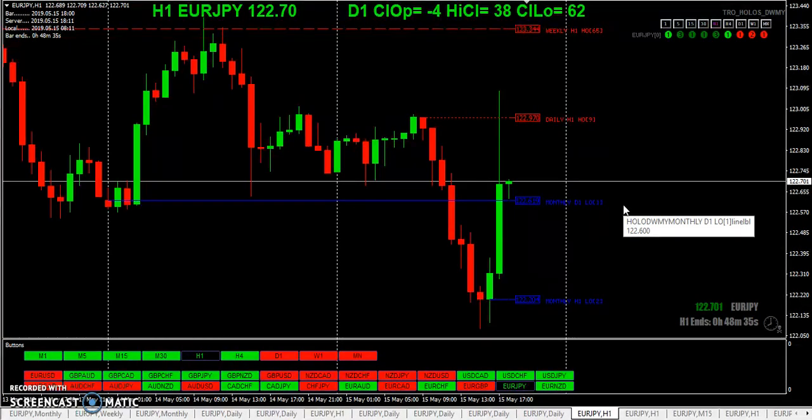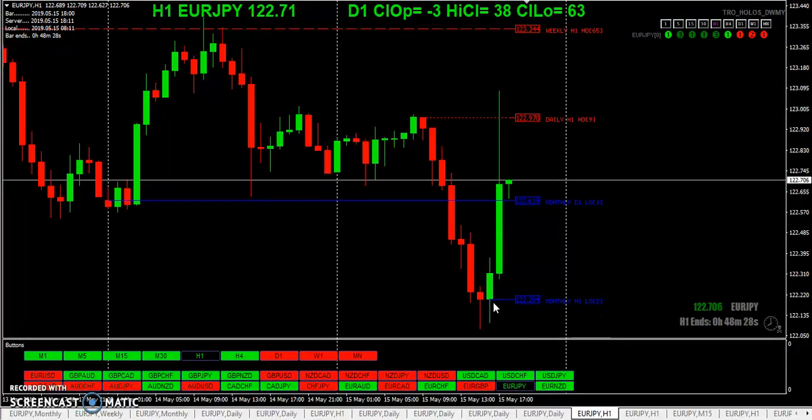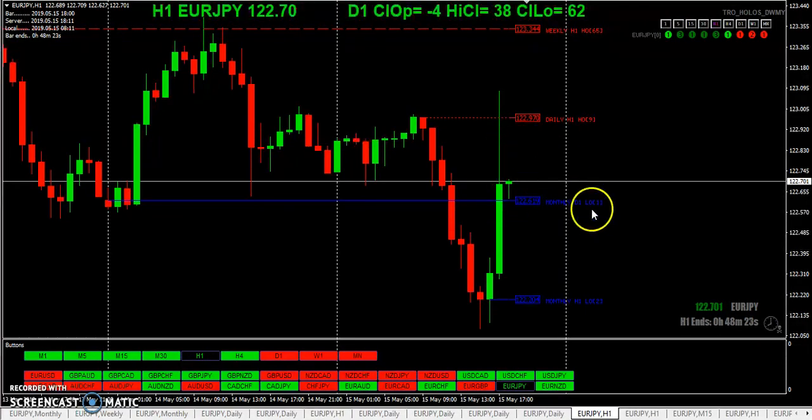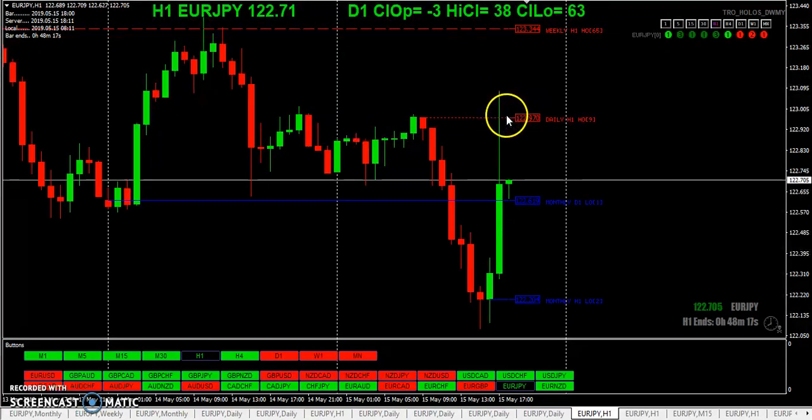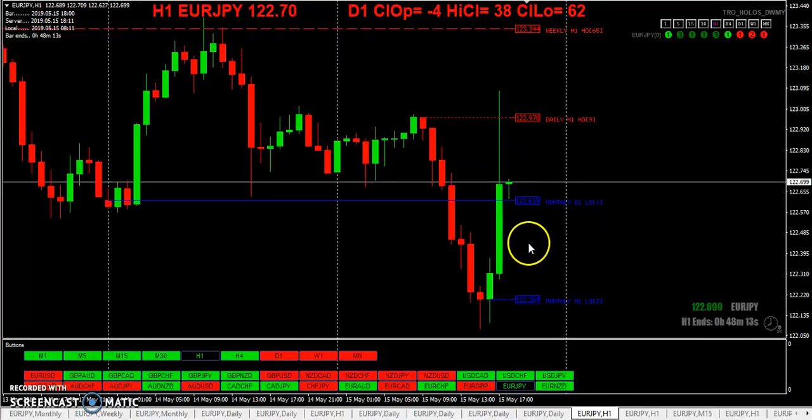Now this is where it gets interesting — back to the opens. This is the lowest open of the month, also of the day. You can see what happened taking that and then coming right back. Here's the highest open of the day — price shot through it, came back down below it, and right now it's a little over 20 pips below that level.